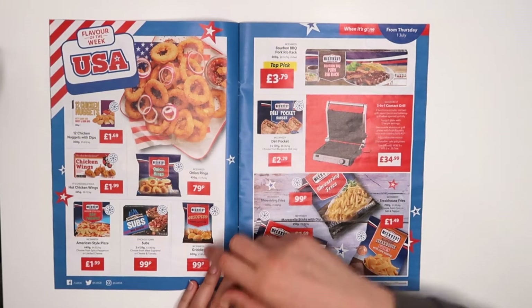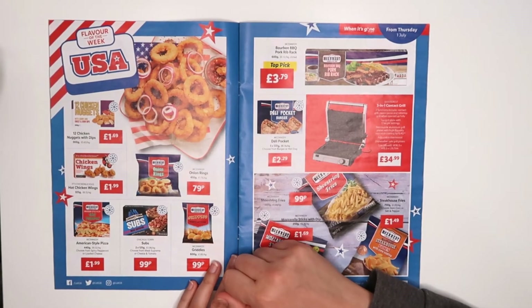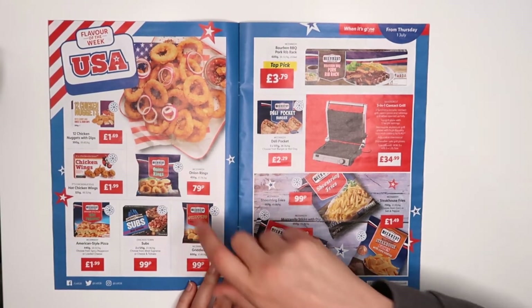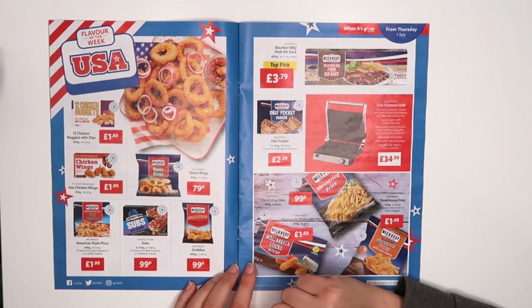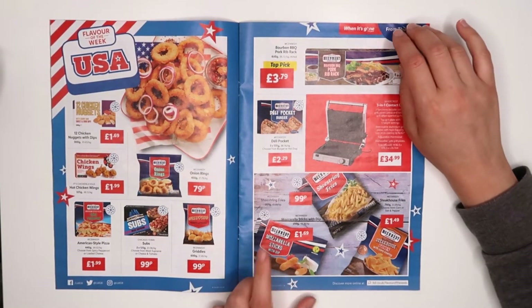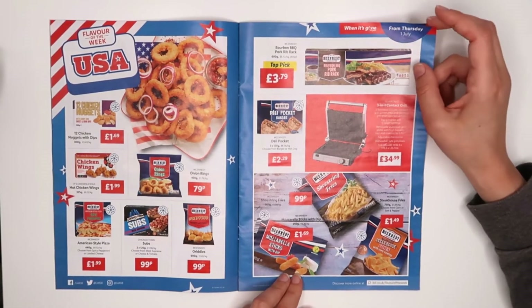Oh, that looks gorgeous — look at those onion rings! Really nice. I'm not sure if they taste any different from normal onion rings, actually I don't think I've ever tried those. Those greenies look quite interesting — the shape of them. Mozzarella sticks — I'm buying them quite often as well, I do like them.